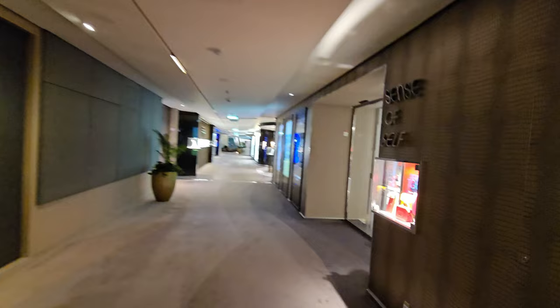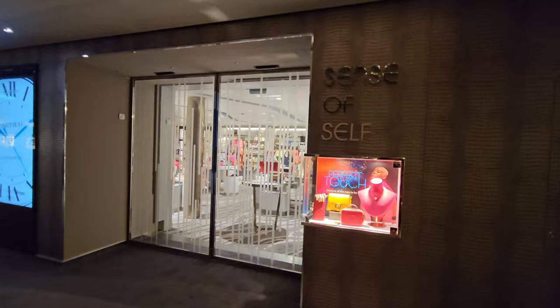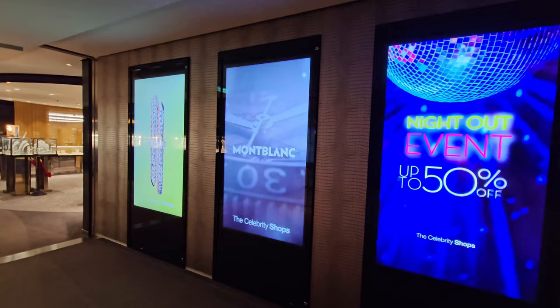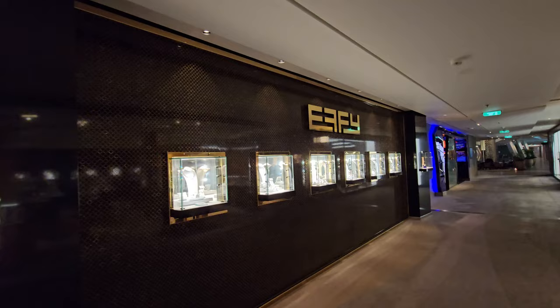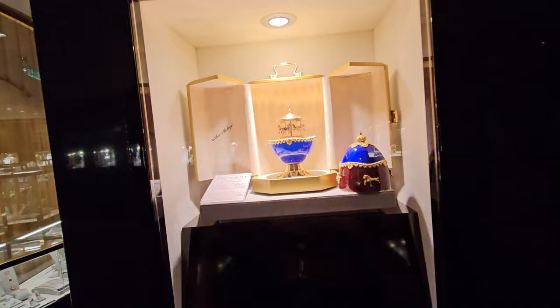There are a lot of stores along this strip. This one is called Sense of Self — these are expensive, high-end stores: jewelry, purses, Gucci, Louis Vuitton. All of these stores are closed right now because we are at port; they will open again once we leave. They've got monitors throughout the halls advertising Breitling watches. This one is called Effie — another jewelry store. You can still look around but you'd have to go in to pay. They've even got Fabergé eggs in here — they're not messing around.